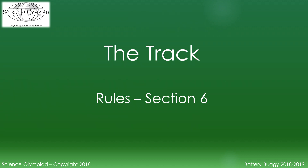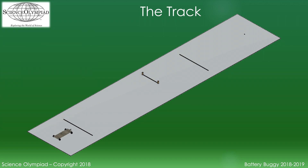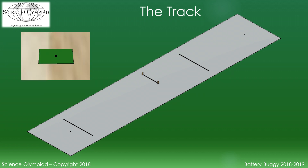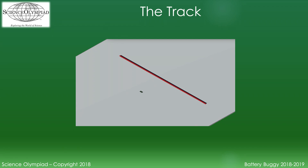The track definition is covered in Section 6 of the rules. The start point is defined by a piece of tape approximately 5 centimeters by 2.5 centimeters with a dot in the center. The dowel's front edge must be over this start point when the vehicle begins its run. The target point is defined by another piece of tape, 5 by 2.5 centimeters, with a dot in the center. Timing lines are placed on the track at 0.5 meters and 8.5 meters from the start point, perpendicular and centered to an imaginary center line between the start and target points. Timing lines are at least two meters long, and the edge of the tape closer to the start point defines these lines.